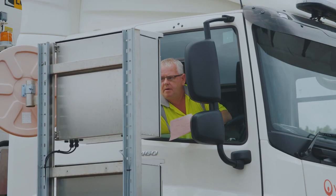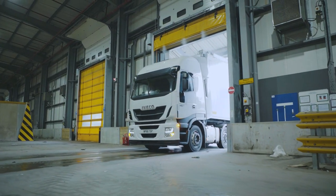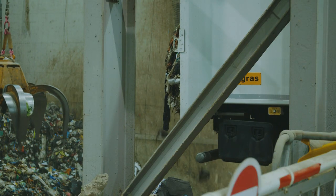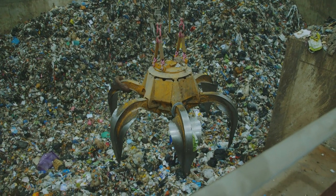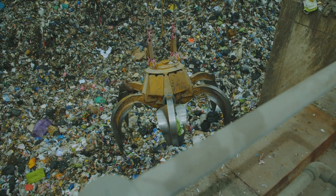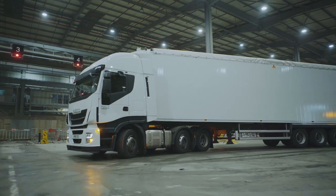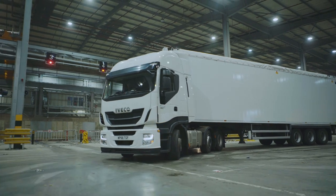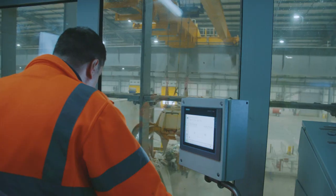The journey to turn this waste into energy starts here at the Nosley Rail Loading Transfer Station, where rubbish is tipped into two huge bunkers. Each one holds around 1,800 tonnes of waste. On average, the equivalent of 16,000 wheelie bins full of rubbish is delivered to the transfer station each day.